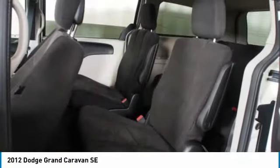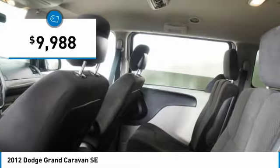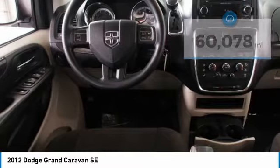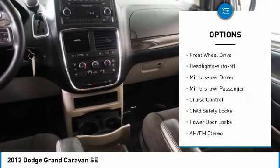enough entertainment features to keep the kids entertained on road trips, and is priced below ten thousand dollars. This vehicle has less than sixty-five thousand miles. Here are some of this vehicle's great options: heated side mirrors, traction control,